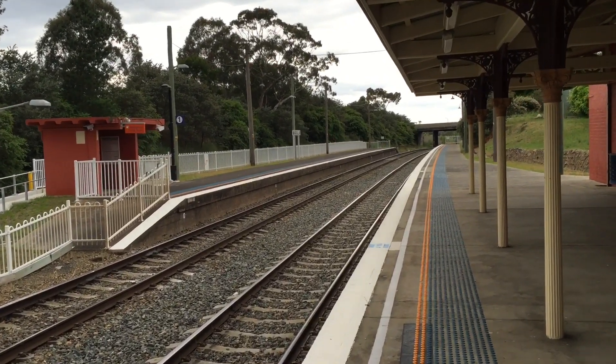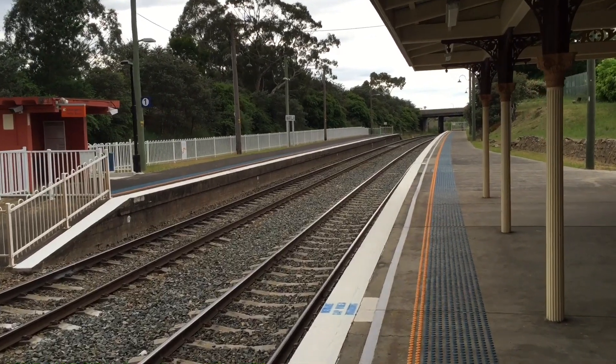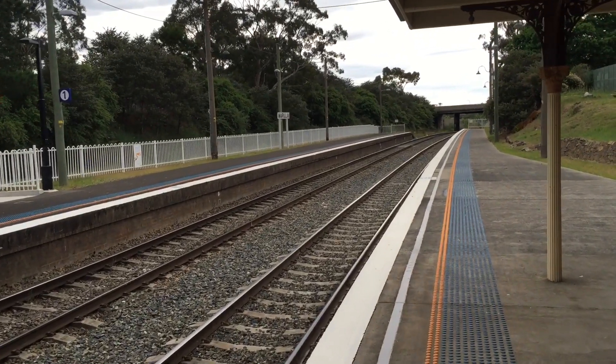Let's take you guys for a little bit of a walk down there. Currently 192km away from Central.